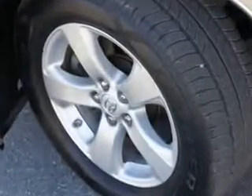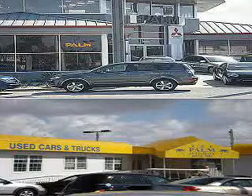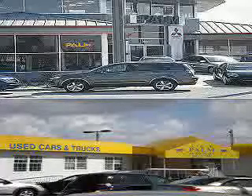See us at Palm Auto Mall today. Call, email, or come into the dealership at any time. 941-347-4728. We're at 1901 Tamiami Trail, Punta Gorda, Florida, 33950. Thank you for listening.